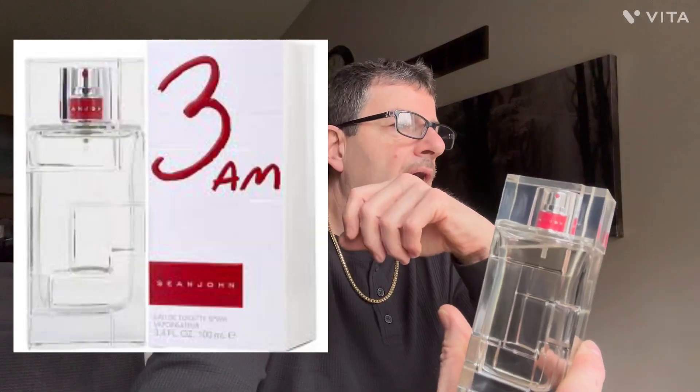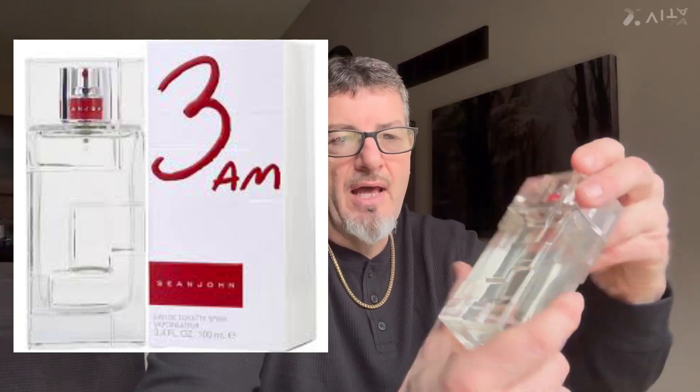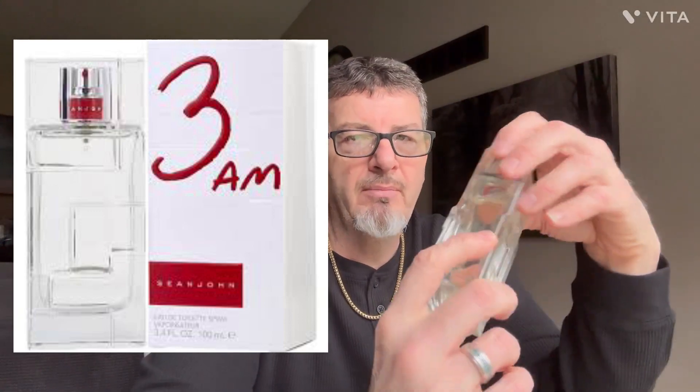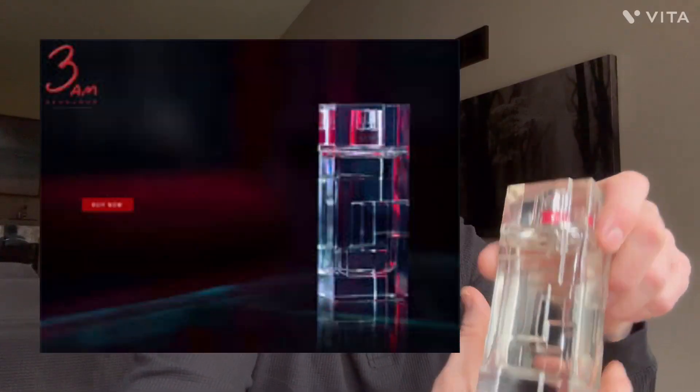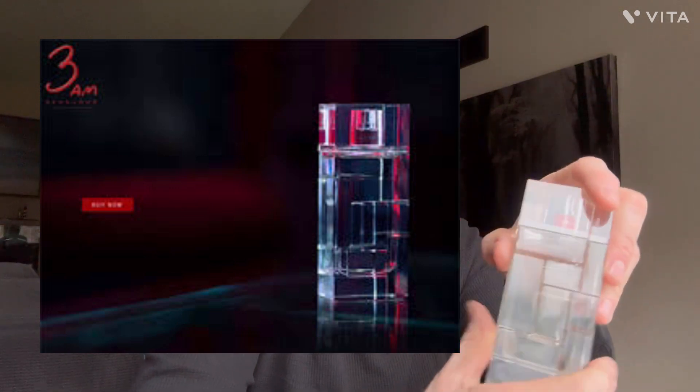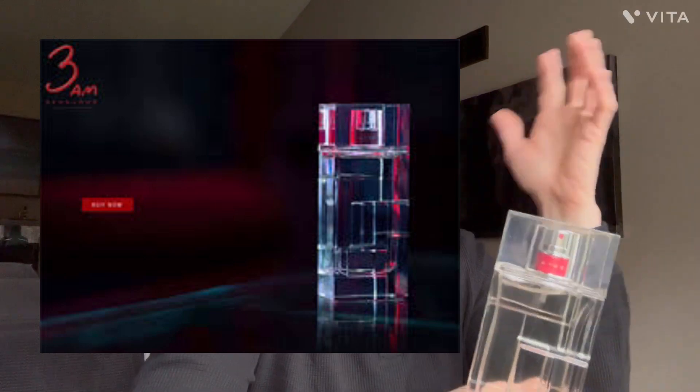It's an anytime, anywhere scent. This is definitely a compliment magnet. You put this on before you go out for drinks or a movie, and it's going to hang pretty much till 3 AM. Even though projection may dissipate a little, you're still going to catch whiffs of it. It's heat activated and will respond to humidity and perspiration, and it's going to mingle with your own skin chemistry to give you a real unique scent vibe.